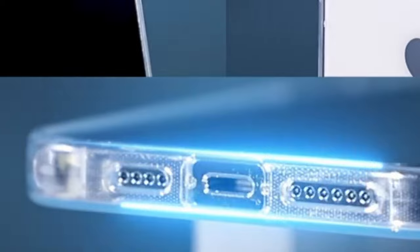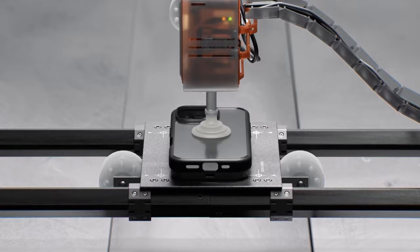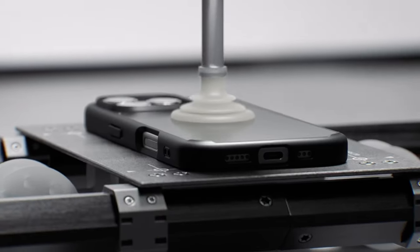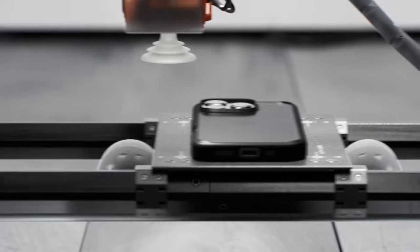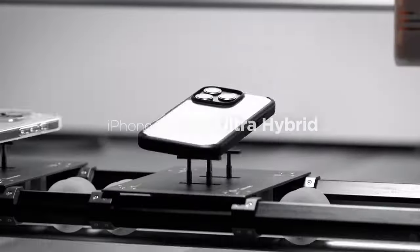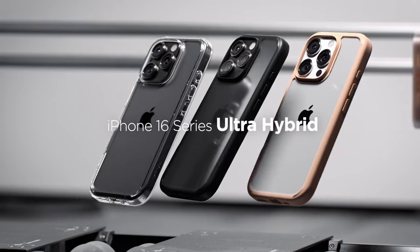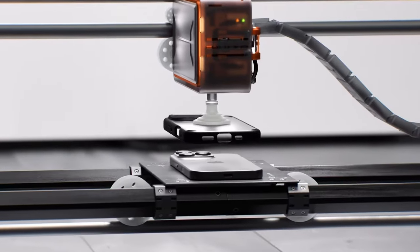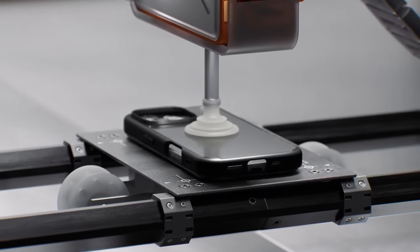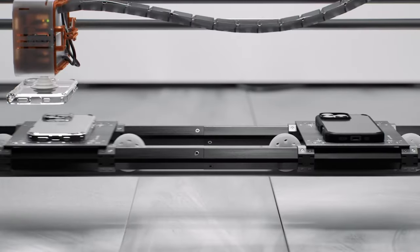At number one, the Spigen Ultra Hybrid. Looking for solid protection without compromising style? It's made from a blend of PC and TPU, giving it that perfect balance between toughness and flexibility. With military-grade drop protection thanks to Spigen's air cushion technology, you can confidently handle daily drops and bumps without stressing about damage. Its infused blue resin keeps the case clear and free from yellowing over time — a small detail that makes a big difference. The raised edges ensure your screen and camera stay safe, even when placed face-down.